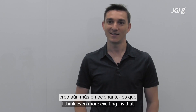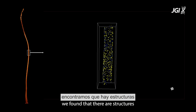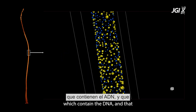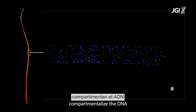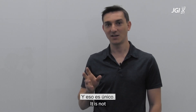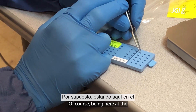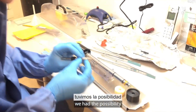The second take-home message, which I think is even more exciting, is that we found there are structures within these bacteria which contain the DNA, and those structures compartmentalize the DNA from the rest of the cytoplasm. That is very unique — it is not something that has been observed in bacteria before.